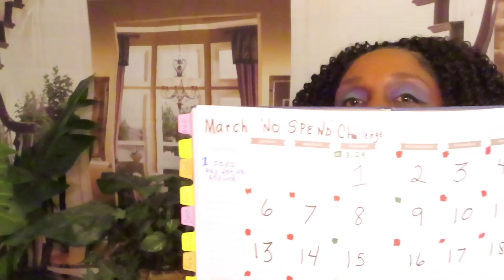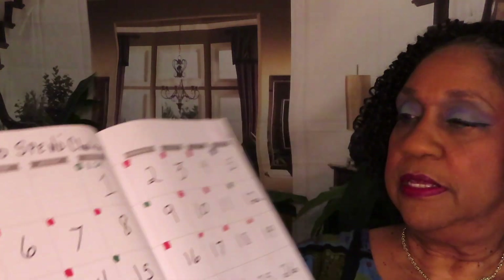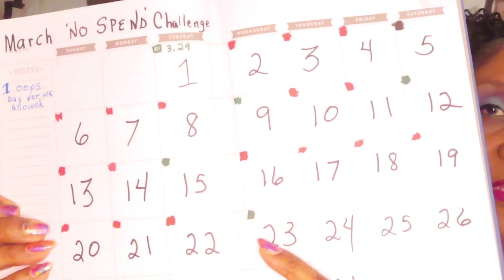Hi honeys, how's your day going so far? Mine is going fine. I have an update on the March no-spend challenge. Look, I've been doing good all these days that are in the red. Some days in the red, and today's the 23rd — I did shop on Amazon.